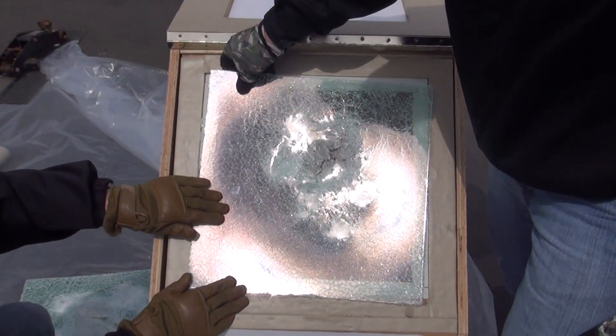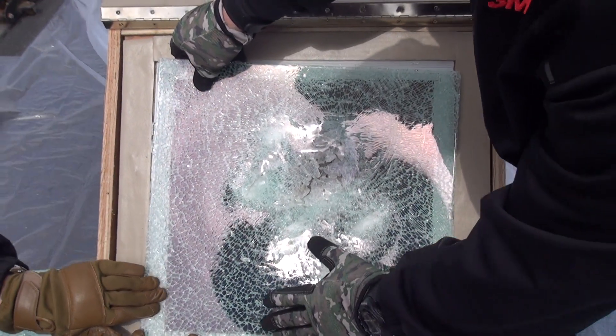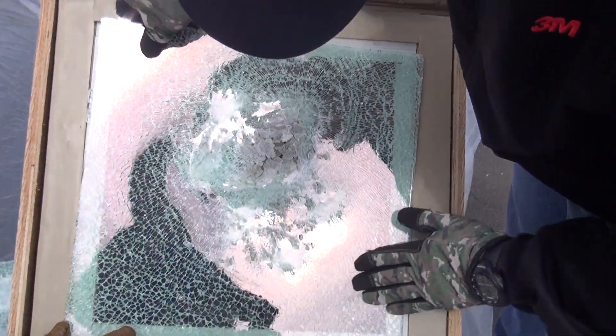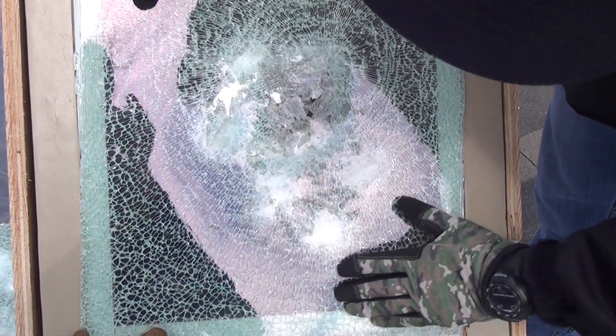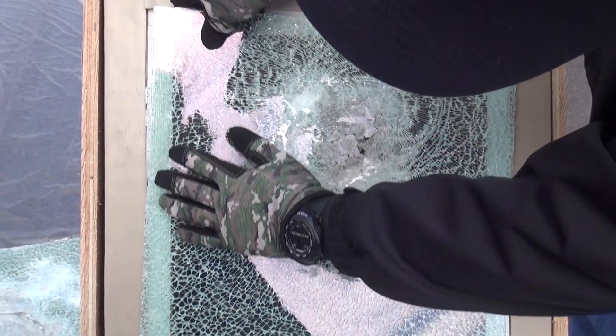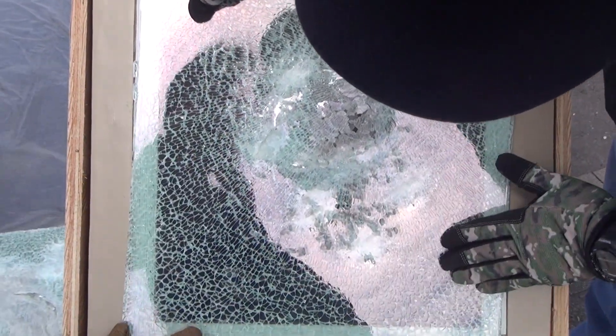3M Ultra 800. Even after taking repeated hits and the glass shattering, you still have a smooth surface on the inside, which keeps flying glass shards from coming into your building and prevents injury and helps mitigate blast. No flying projectiles, smooth surface.